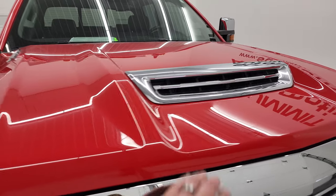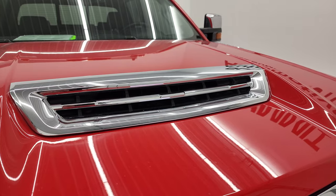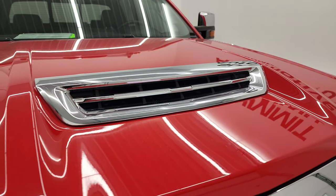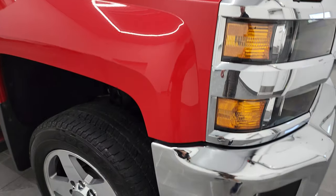This is the first year that you could get the cowl induction hood, since it was the first year of the L5P engine. And this one is actually functional on the Duramax — I'll show you how that works in just a little bit at the end of the video.